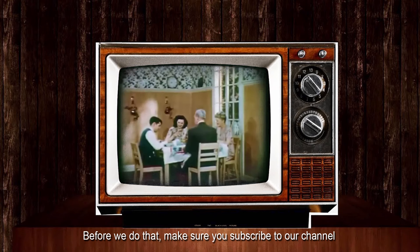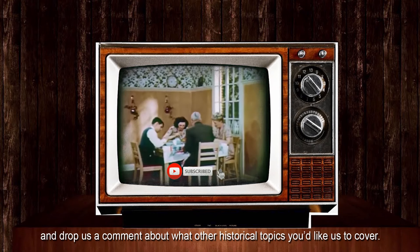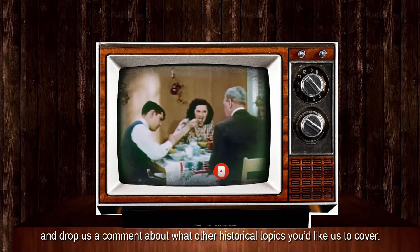Before we do that, make sure you subscribe to our channel and drop us a comment about what other historical topics you'd like us to cover.